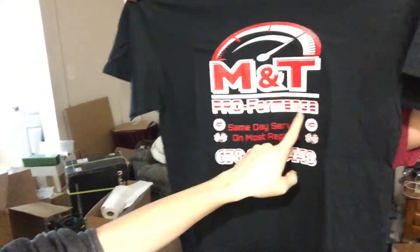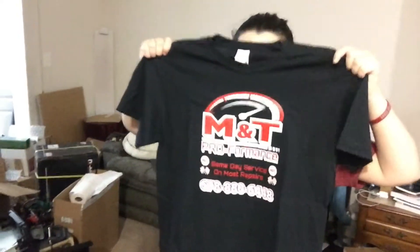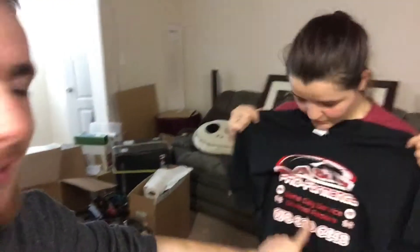We got a t-shirt! Look at that — M&T Pro-formance. Did I say that right? Pro-formance? No, performance? No, it's pro-formance.